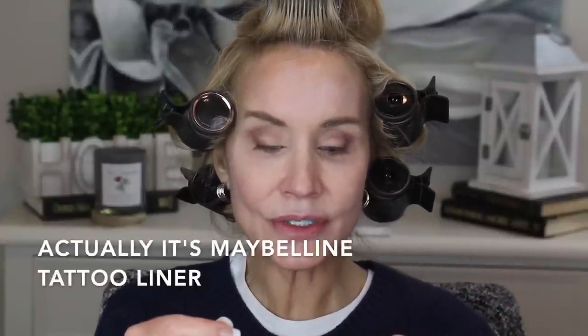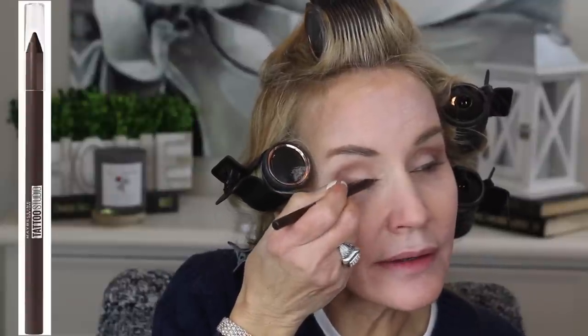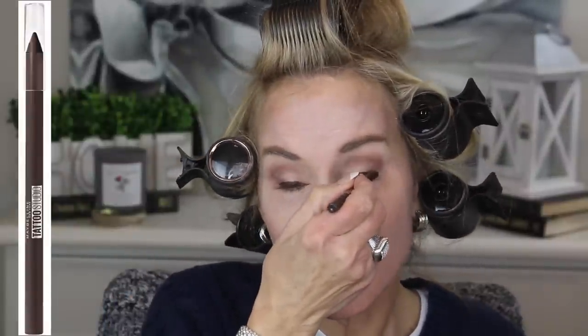Now I'm ready for eyeliner. This is the Milani Tattoo Studio Gel Liner in the color Bold Brown. I'm trying to get away from a bold looking liner, so we'll see how it goes. Just going to try to do a pretty faint line. That goes on really well — it's very smooth. This goes on beautifully. I love this. I'm going to go ahead and go into the water line too with this, and I'll do just a little bit right underneath that lash.